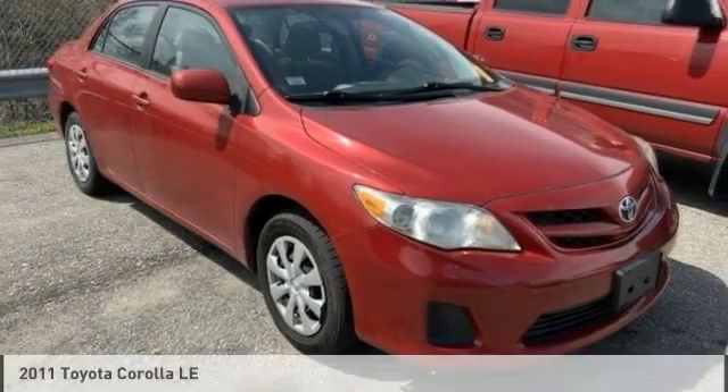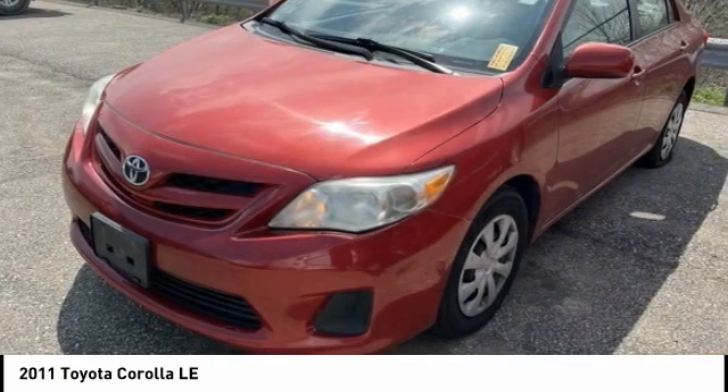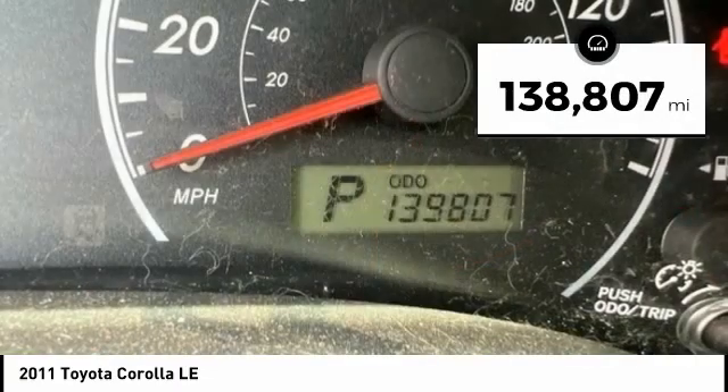Check out the 2011 Corolla. The Corolla is still a great option for those who want dependability, comfort, and value. This vehicle has less than 140,000 miles.